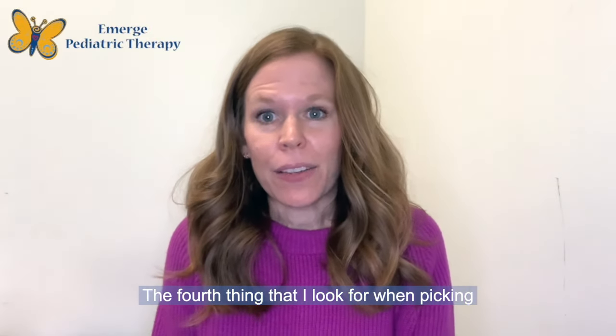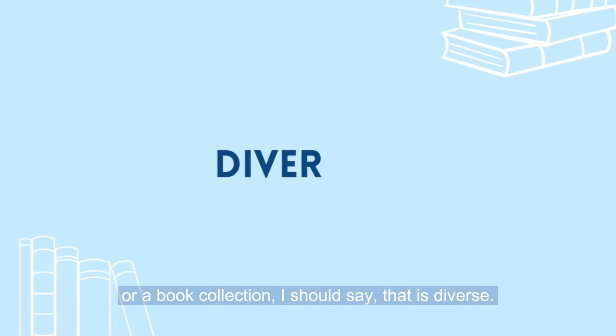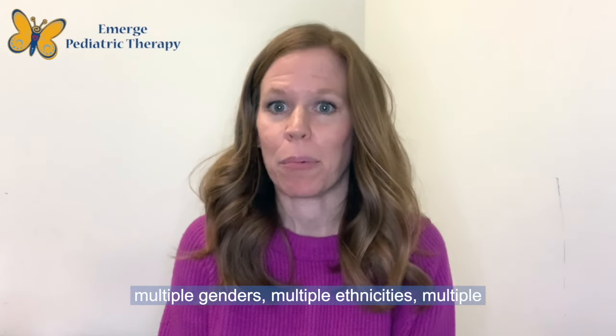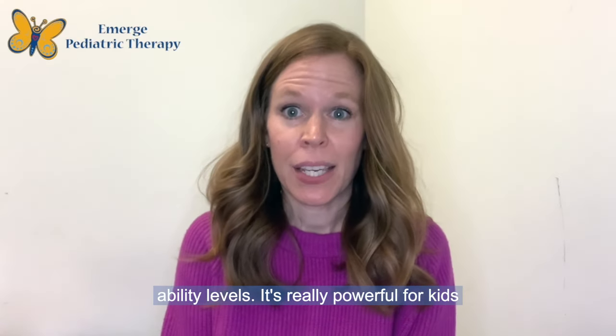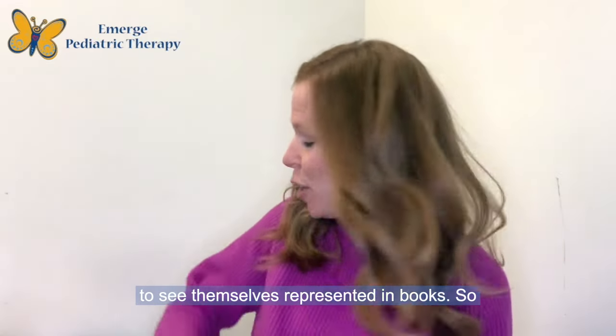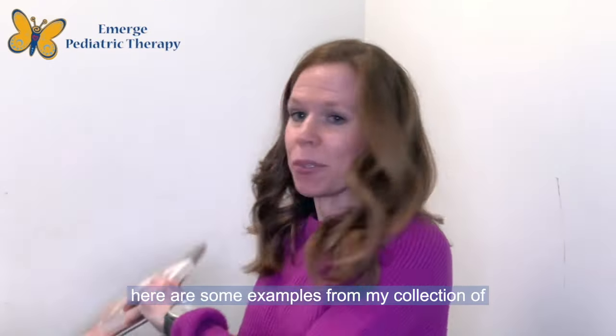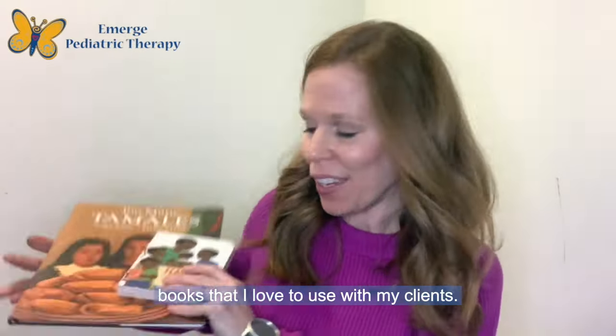The fourth thing that I look for when picking out a children's book is a book collection that is diverse. I want to have a collection that represents multiple genders, multiple ethnicities, multiple ability levels. It's really powerful for kids to see themselves represented in books. Here are some examples from my collection of books that I love to use with my clients.